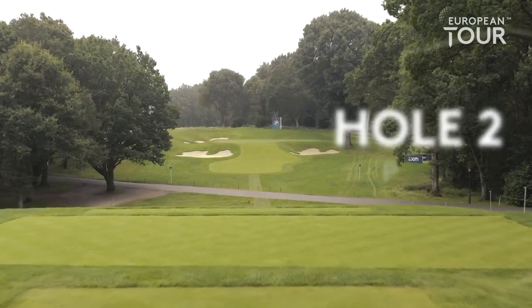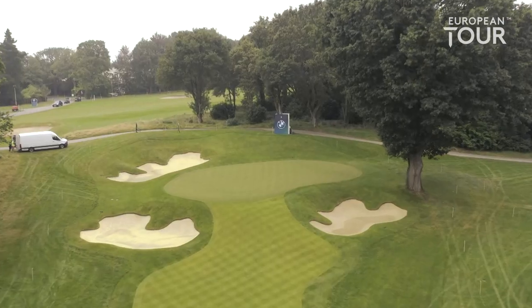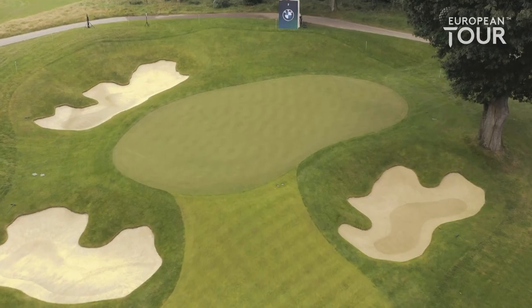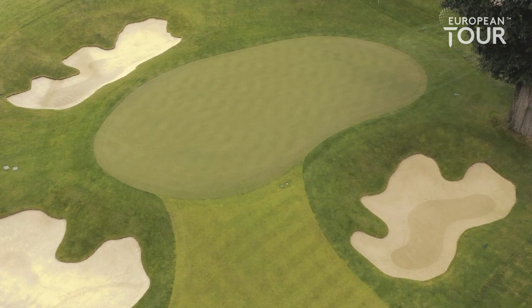If you've managed to par the first at Wentworth you've come to a classic Surrey Heathland par three second. 143 to the front, so normally a nine iron — maybe just a little tickle with an eight into the breeze, as you can see. Three bunkers around the green shouldn't really be in play. Quite a big target but the green does slope from left to right, so golfers beware.